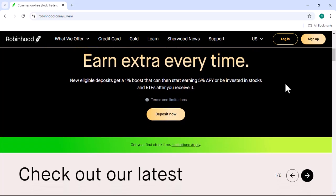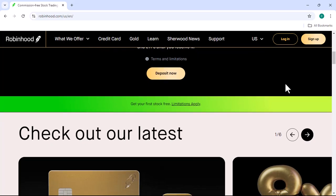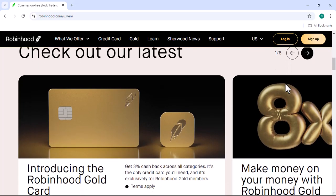Bitcoin, as you probably know, is a decentralized digital currency that uses cryptography for security. Unlike traditional currencies, it's not controlled by a central bank or government. This has made it a subject of fascination and controversy.